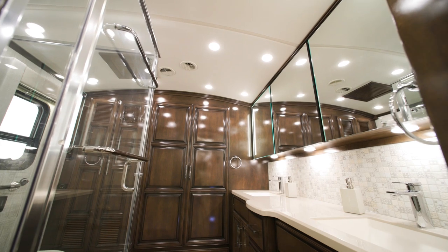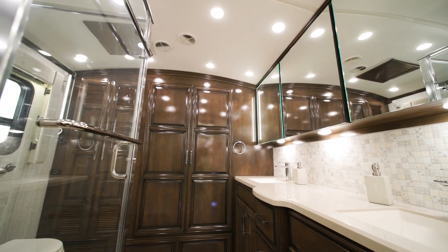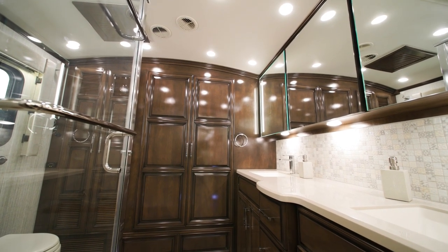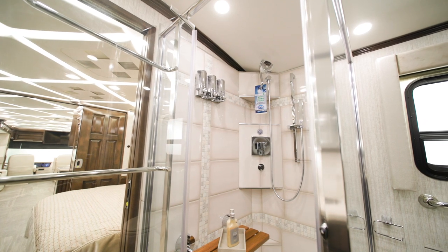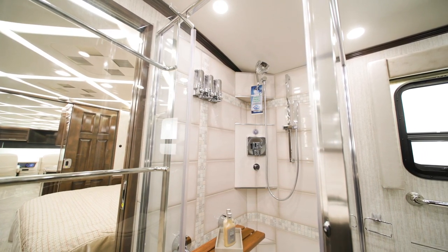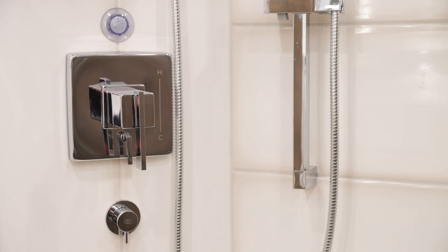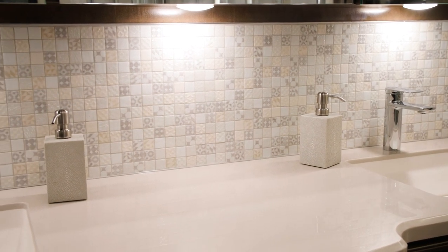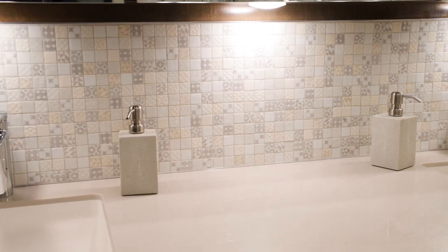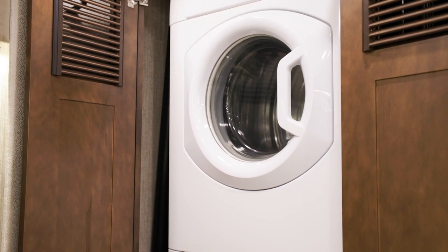The master bath includes several luxurious features, including a cathedral ceiling for added height, which you'll find on every rear bath floor plan, along with crown molding as an extra detail. The bathroom boasts a 45-by-36-inch residential shower with Aquamizer shower system. A Chinook dual-loop heat with continuous hot water provides warm water while you're on the road. A dual-sink vanity with a super-polished solid-surface countertop provides plenty of space for you and your traveling partner's belongings. A standard Splendide two-piece stacked washer and dryer is also found in the bathroom.